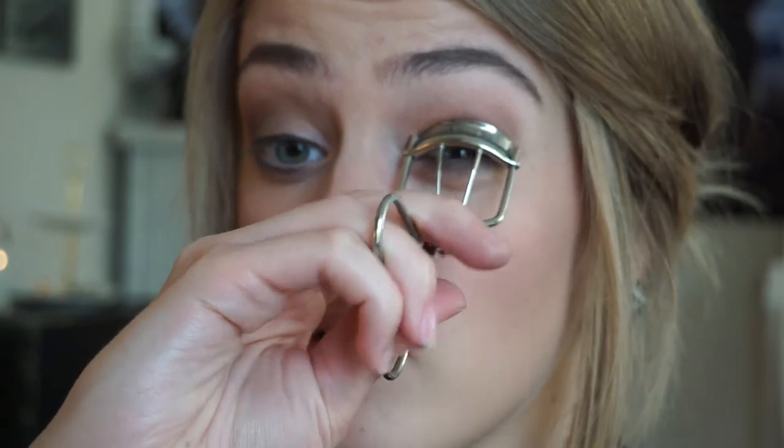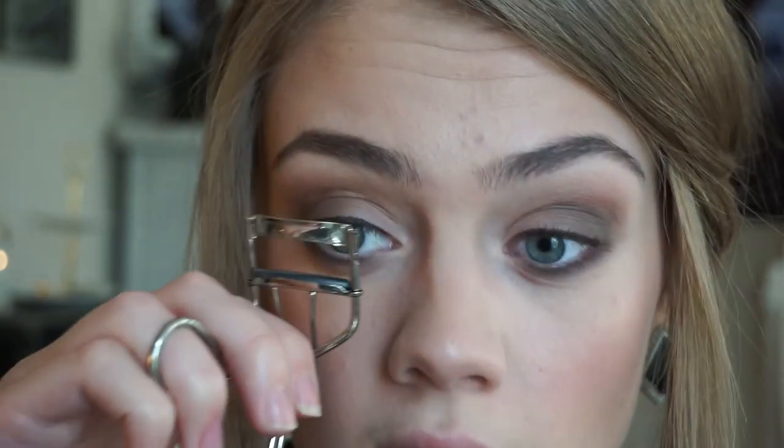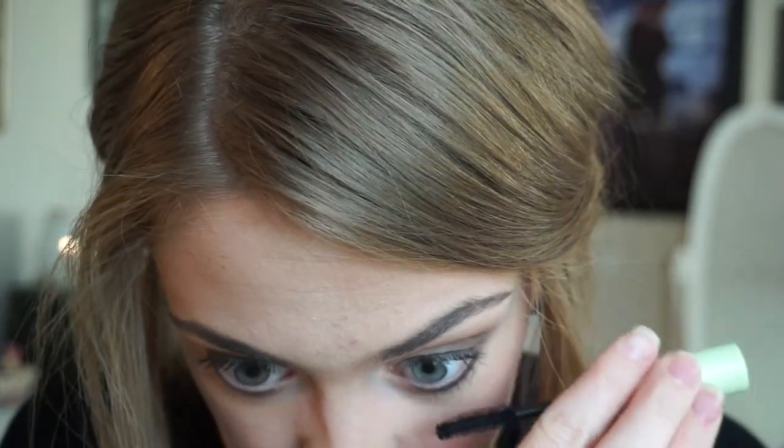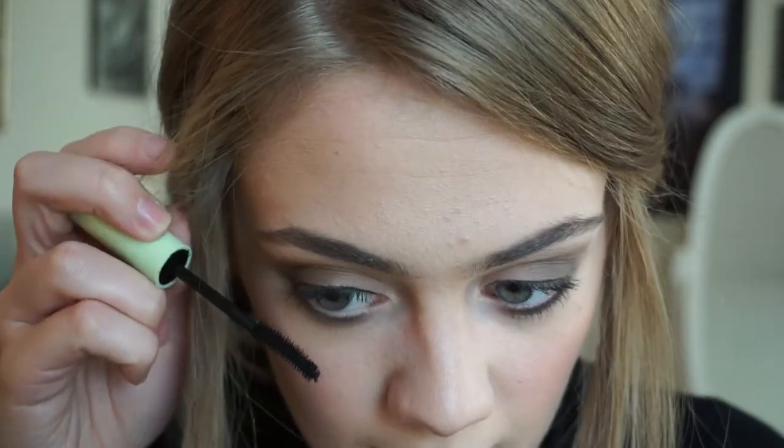I'm curling my lashes and then I'm going to apply some mascara. The mascara I use and really love is the Pixi lengthening mascara — Pixi is sold at Target and their products are amazing, I love their skincare products as well. Then I'm just going to do the lower lashes and just kind of place the mascara on there and wiggle it when I do the bottom.